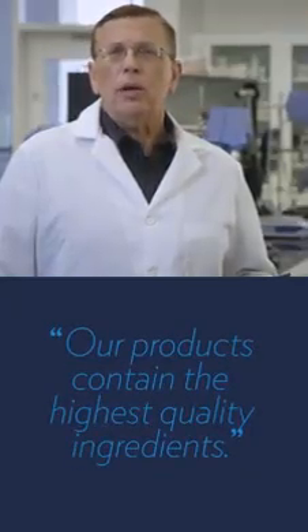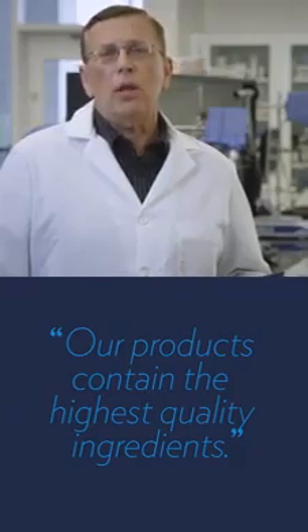For glacial marine mud, we source the key ingredient, glacial mud, from a protected remote glacial estuary in British Columbia. Because the ocean tides and mountain springs continuously replenish and enrich it with an array of beneficial nutrients, there's no doubt we'll go to great lengths to ensure our products contain only the highest quality ingredients.